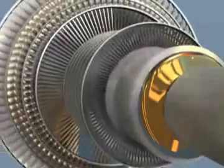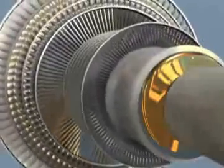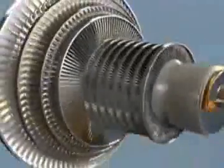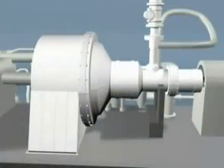Final inspections are performed, and the complete assembly is balanced in our operating speed balance facility to guarantee smooth reliable operation. Sulzer Turbo Services is your one-stop shop for steam turbine reliability.